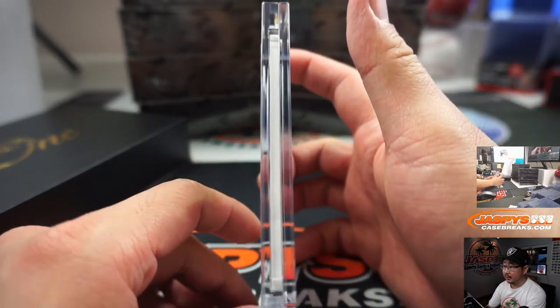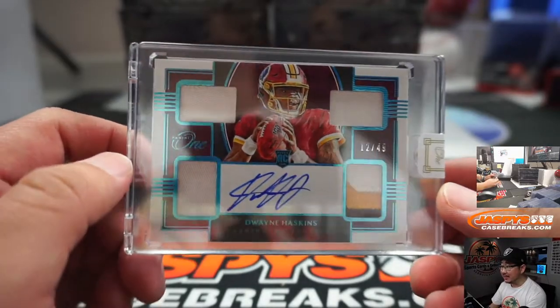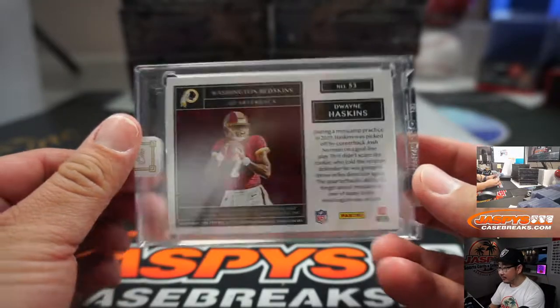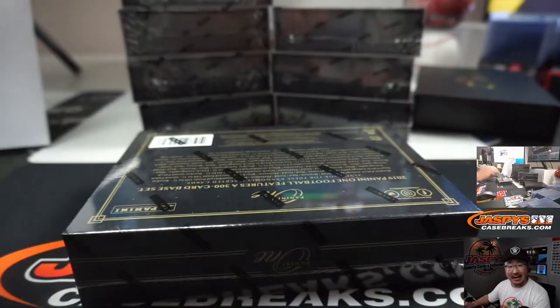All right, we got a quad relic — Dwayne Haskins, 12 out of 49, and all these are on-card autos too. That's pretty nice. That goes to Patrick Kaye and the Redskins.